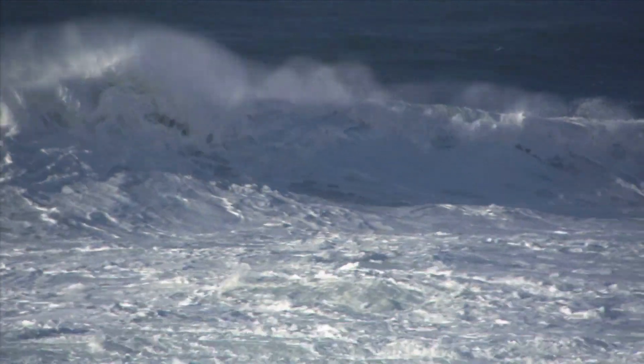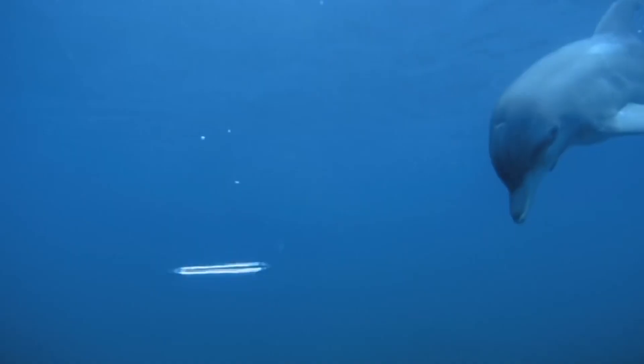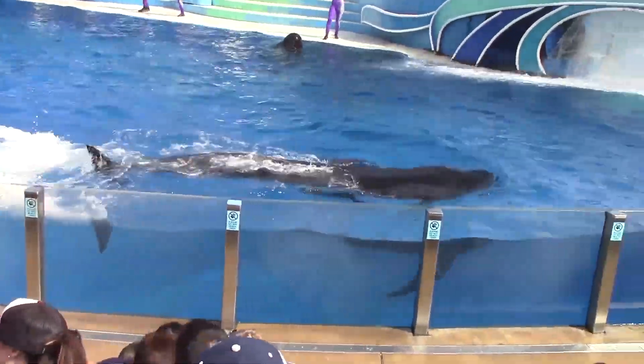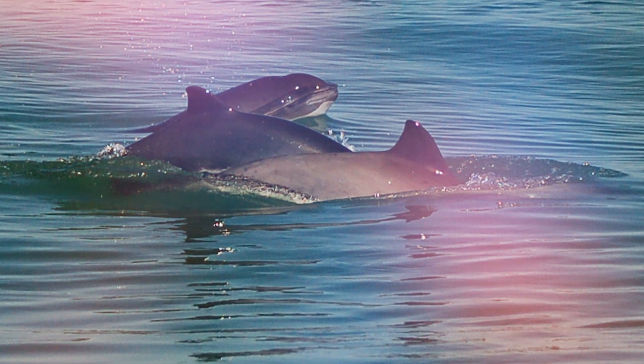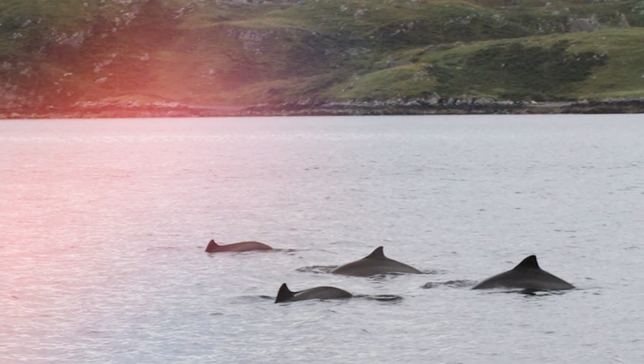7. Geographic Distribution. Observing the wide expanses of our oceans, we find differences in the distribution of dolphins and porpoises. Dolphins are incredibly adaptable and can be found in various marine environments worldwide, from tropical seas to colder waters. In contrast, porpoises tend to prefer cooler, shallower waters and are more commonly found in temperate regions.